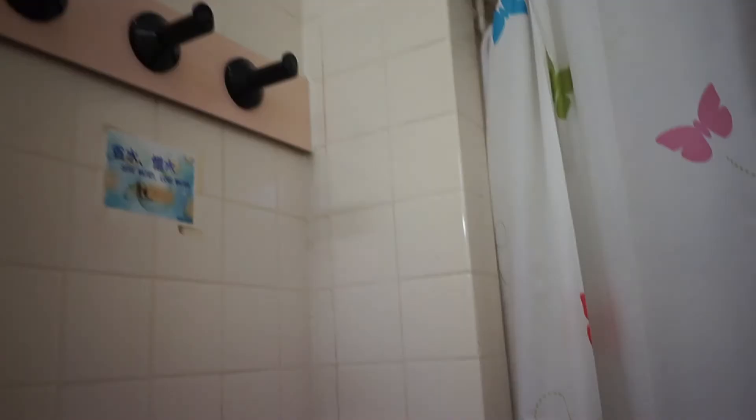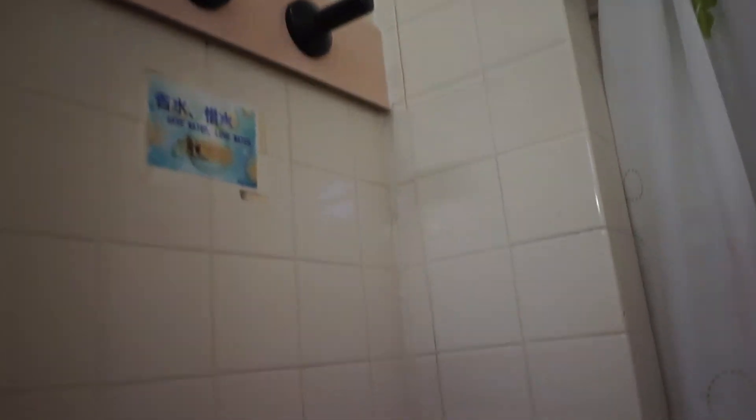These are the restrooms in Shaw Hostel 2. You have to bring your toilet paper with you. This is the shower - the hooks are there and then the curtain, pretty standard. There's one hook on this door and I mostly use this side. I keep all my bags and towel here.